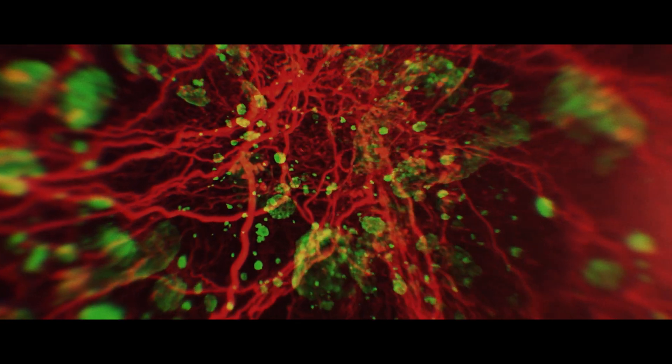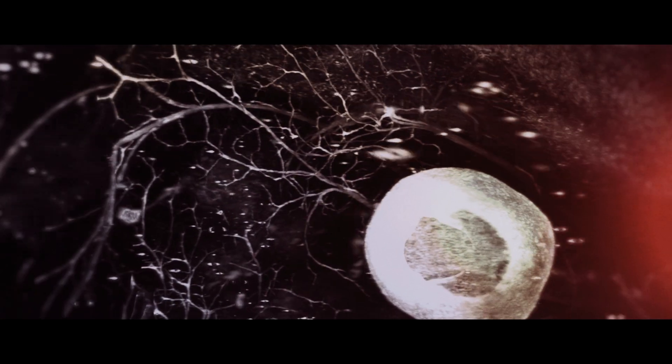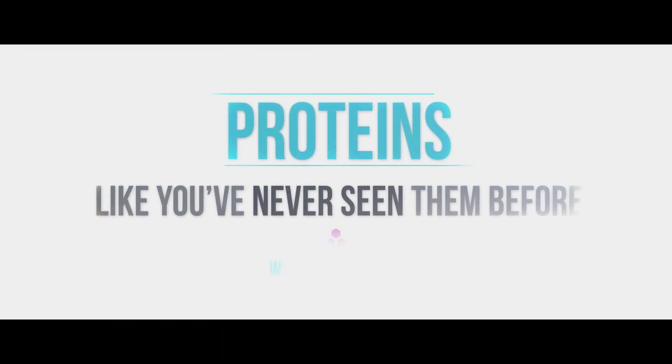Deep down in us we find what makes us function, what makes us human — our proteins. And now we see them like we've never seen them before.